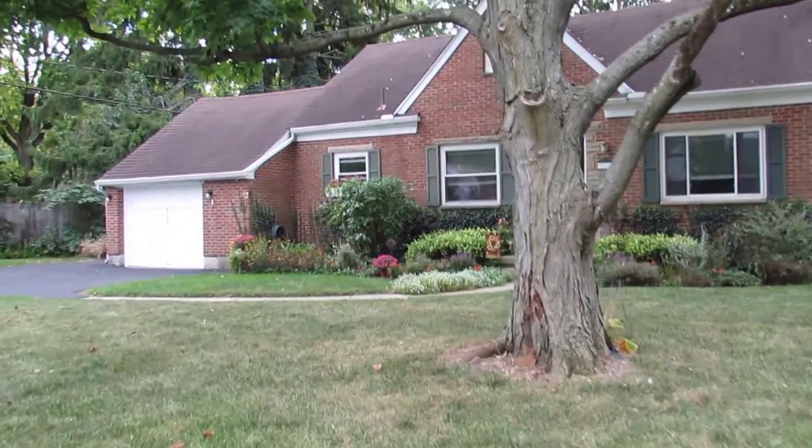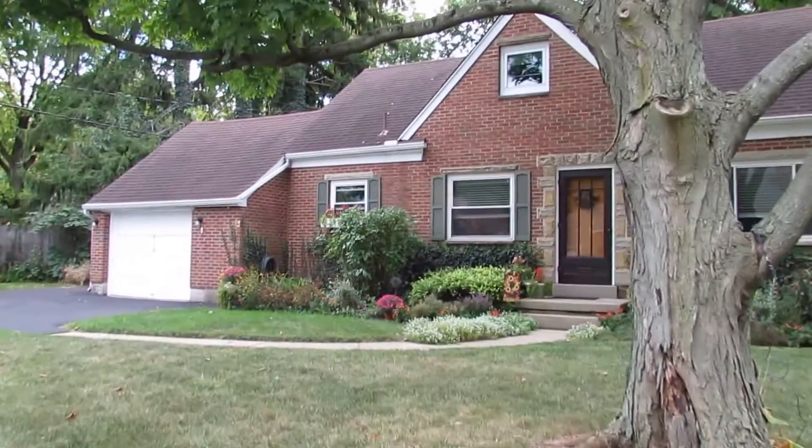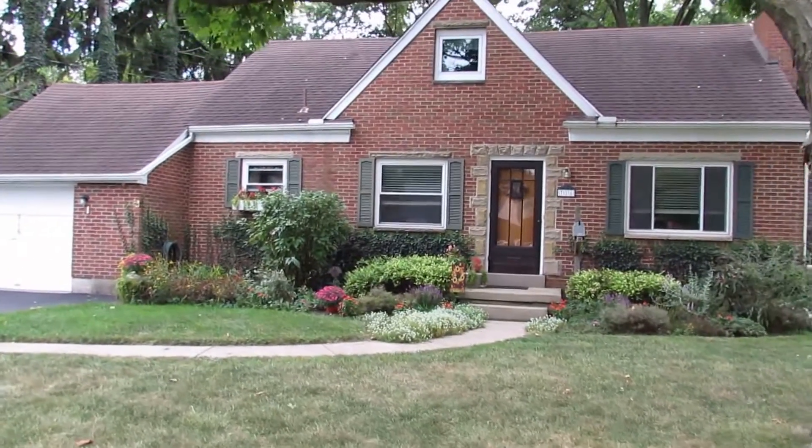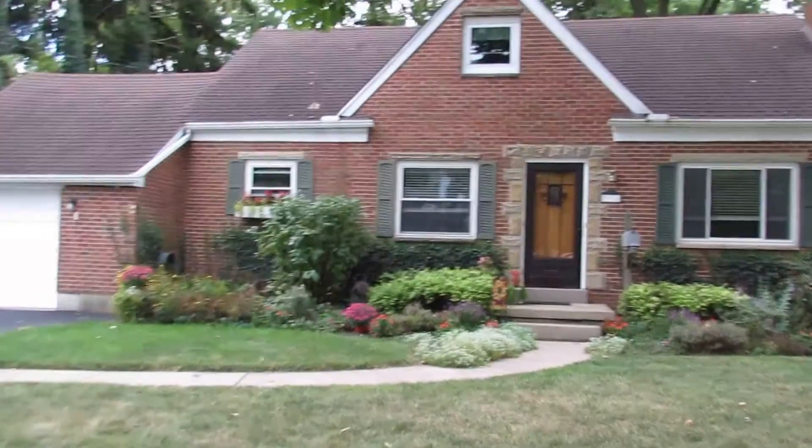Hello and welcome to 716 Talbot Drive, Kettering, Ohio. My name is John Murray with murraygroup.biz of Better Homes and Gardens Real Estate, and I'll be your host.